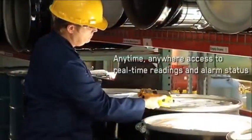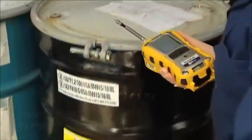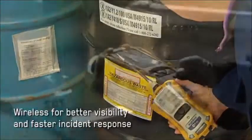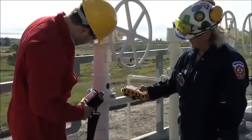The wireless capability of the Multi-RAE monitors provides safety professionals anytime, anywhere access to real-time readings and alarm status of deployed instruments for better visibility and faster incident response. This reduces potential downtime and elevates safety to the next level.